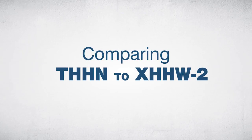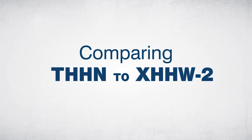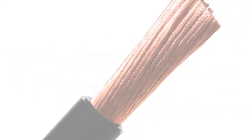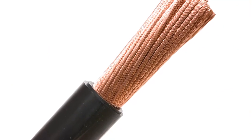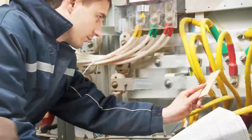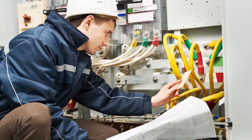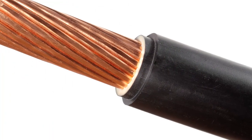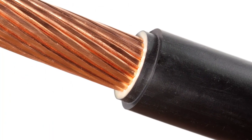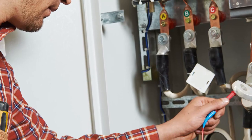There are a few important factors that set THHN wire apart from XHHW-2. THHN wire uses a thinner PVC insulation, which could be a disadvantage depending on the application. The reduced coating can lead to current leakage and can break down from chemical or environmental exposure. XHHW-2 uses XLPE insulation instead of PVC, making it more expensive, but its coating is more resistant to chemicals, ozone, and abrasions.